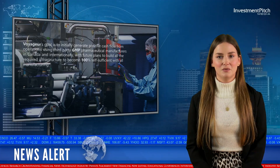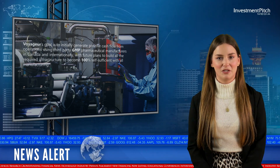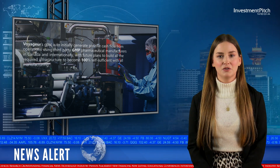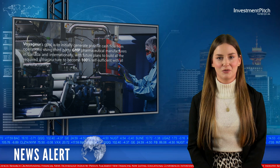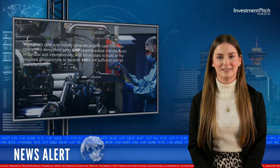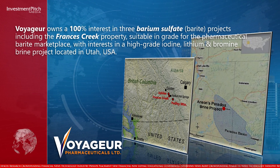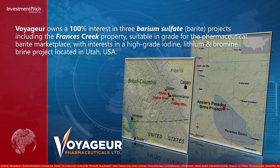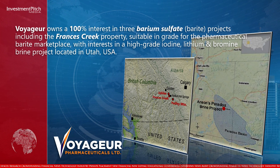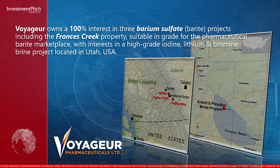Voyager's goal is to initially generate positive cash flow from operations using third-party GMP pharmaceutical manufacturers in Canada and internationally, with future plans to build all the required infrastructure to become 100% self-sufficient with all manufacturing. Voyager owns a 100% interest in three barium sulphate projects, including the Francis Creek Property, suitable in grade for the pharmaceutical barrite marketplace, with interests in a high-grade iodine, lithium and bromine brine project located in Utah, USA.